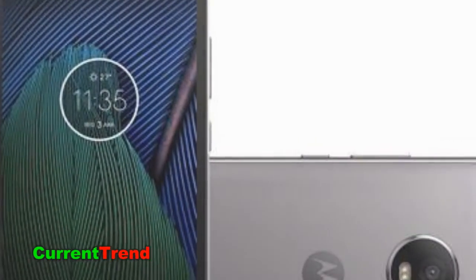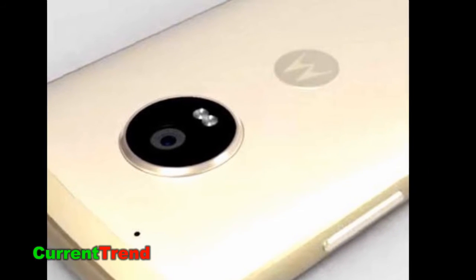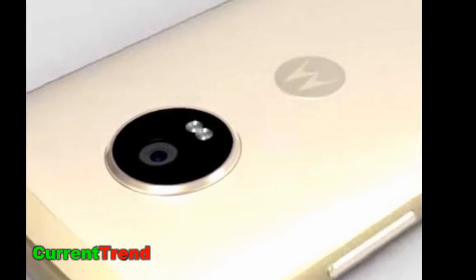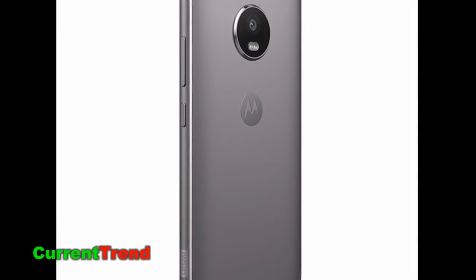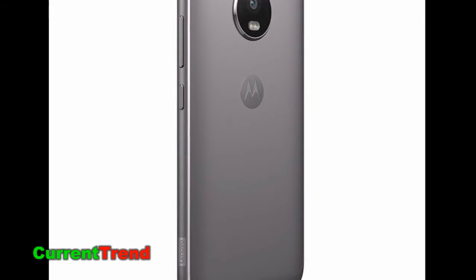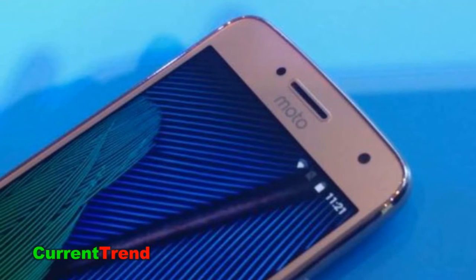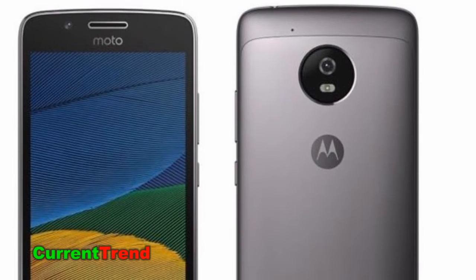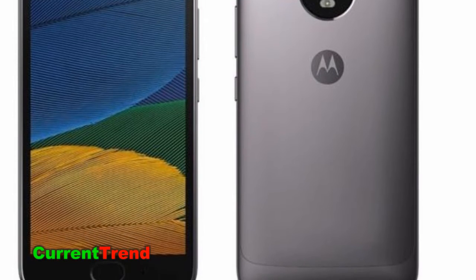Motorola Moto G5 Plus smartphone was launched in February 2017. The phone comes with a 5.20-inch touchscreen display with a resolution of 1080 by 1920 pixels at 424 pixels per inch. Motorola Moto G5 Plus price in India starts from Rs 14,999.